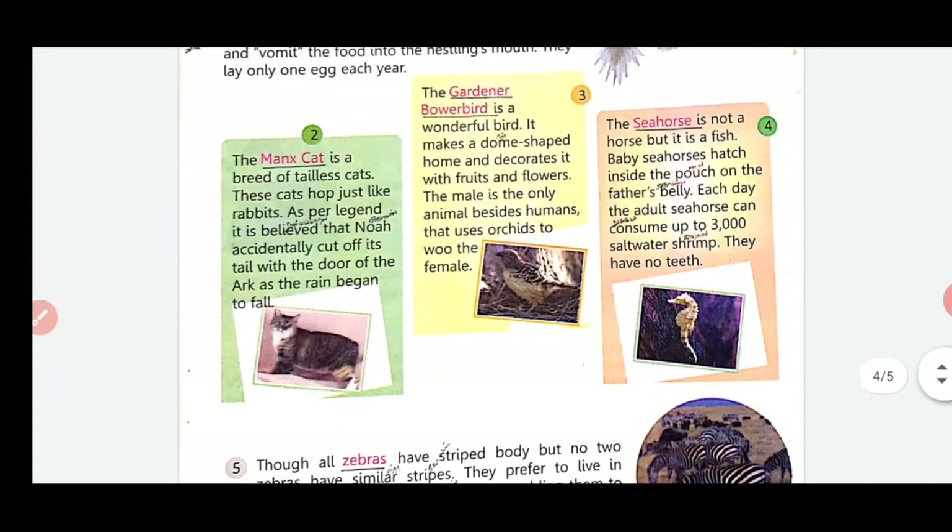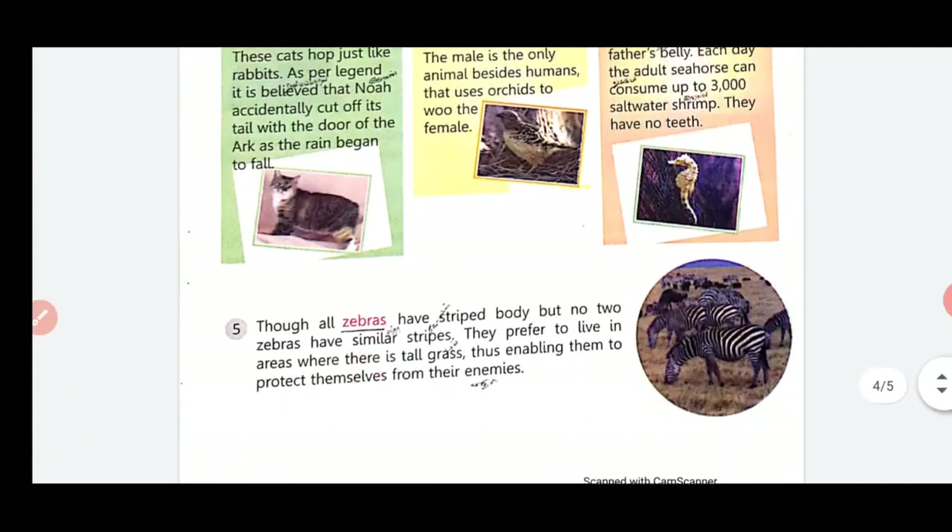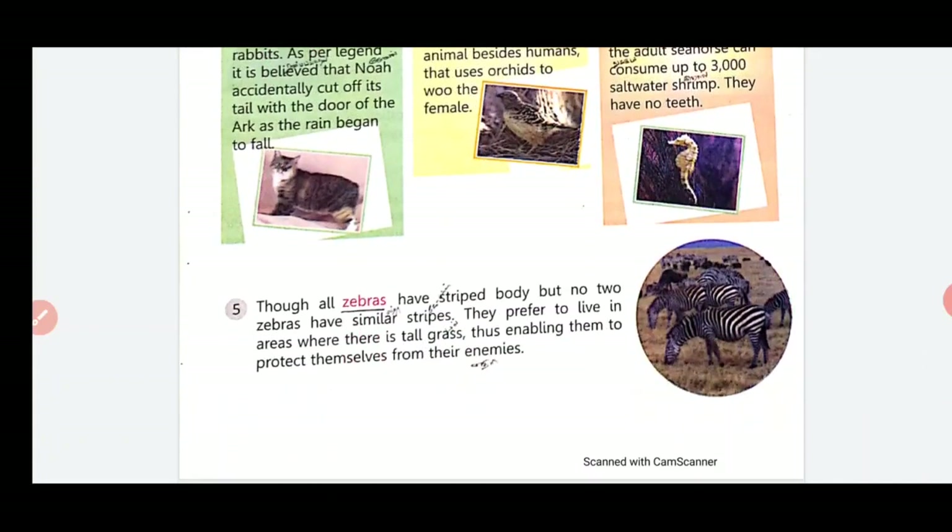These animals prefer to live in areas where there is tall grass, thus enabling them to protect themselves from enemies.